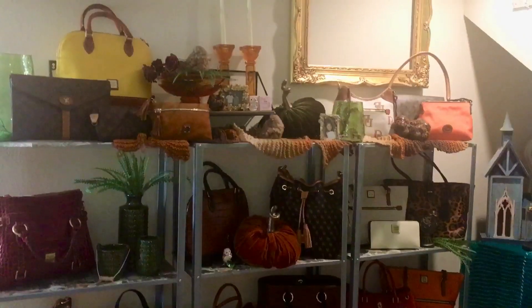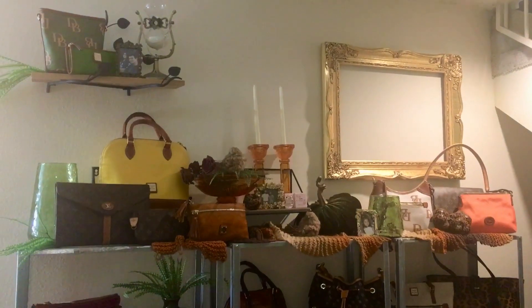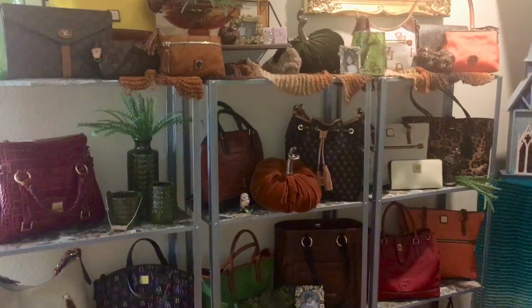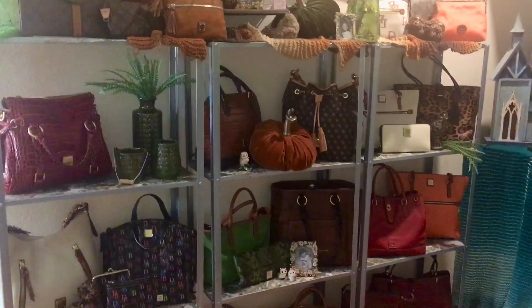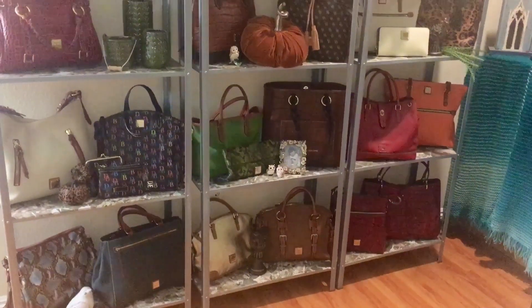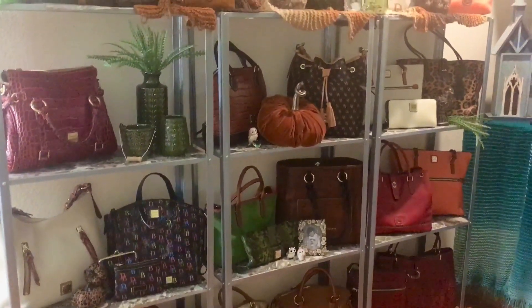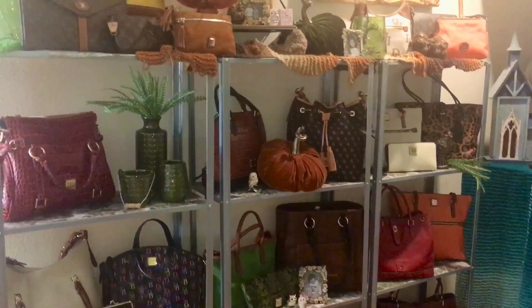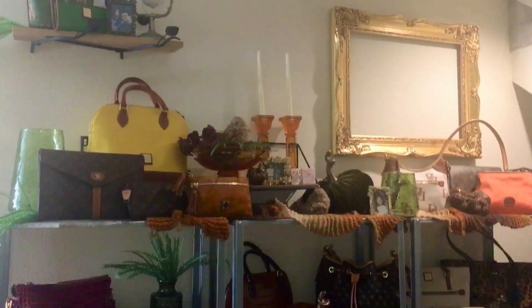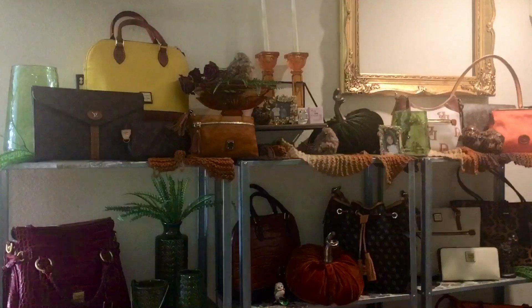Hi everyone, welcome to my channel! If you are new here, I am Tara, welcome. It's been a while since I've done one of my bag display videos, so I was kind of bored and thought I'd clean up a little, move some stuff around — and this is what I came up with. Isn't it beautiful?